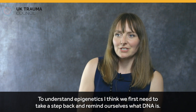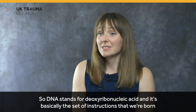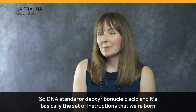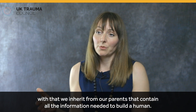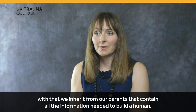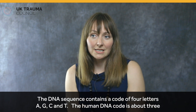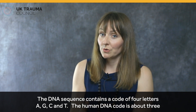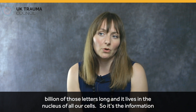To understand epigenetics, we first need to take a step back and remind ourselves what DNA is. DNA stands for deoxyribonucleic acid. It's basically the set of instructions that we're born with, that we inherit from our parents, that contain all the information needed to build a human. The DNA sequence contains a code of four letters — A, G, C, and T — and the human DNA code is about three billion of those letters long.